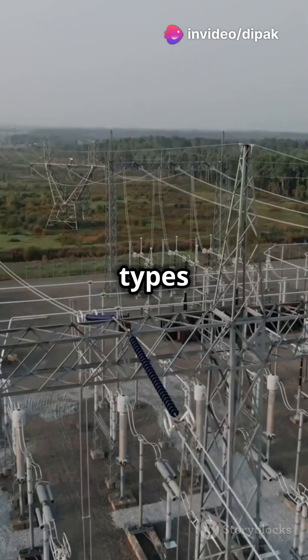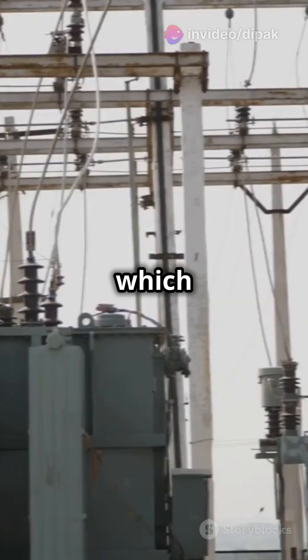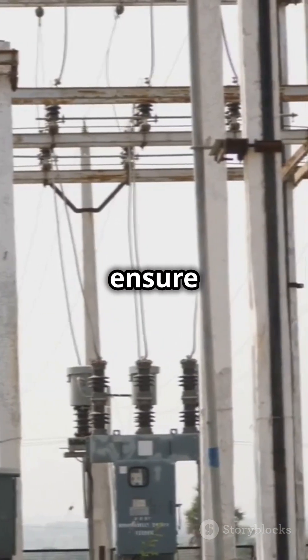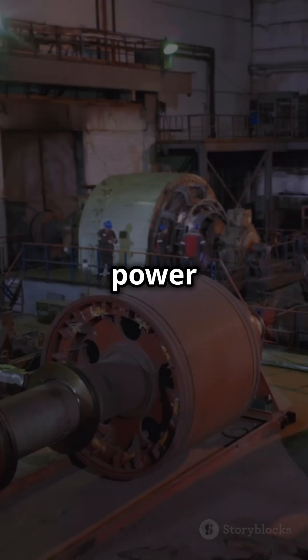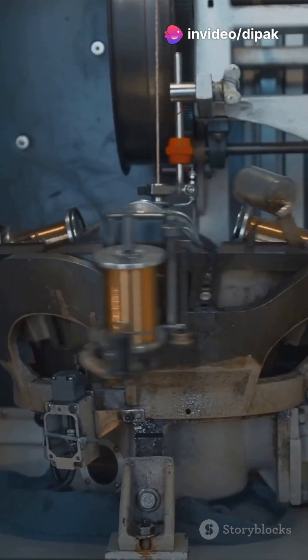There are two main types: step-up transformers, which increase voltage, and step-down transformers, which decrease voltage. Found in power grids, transformers ensure electricity travels efficiently from power plants to homes.